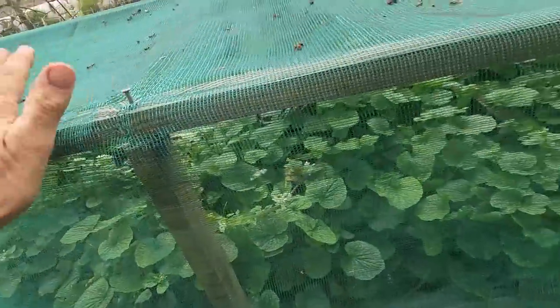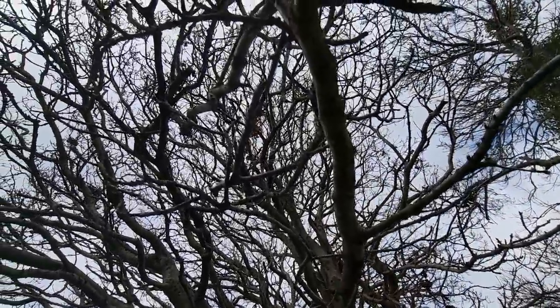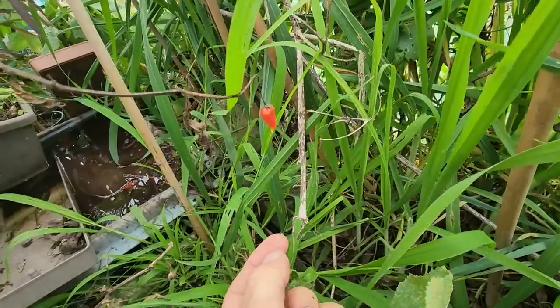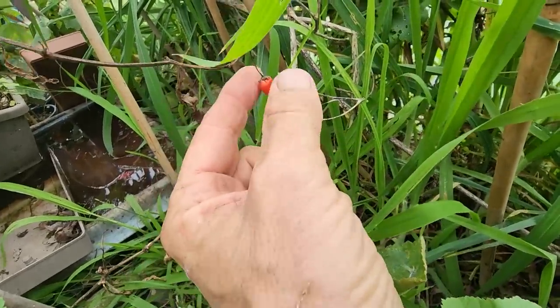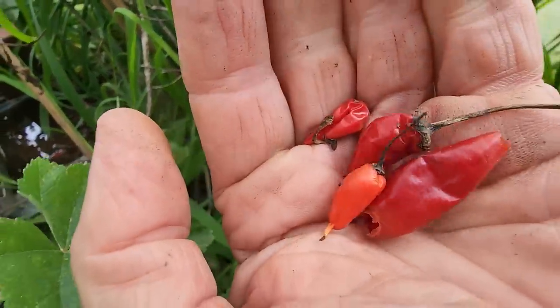Wasabi likes to be under shade. In the winter this oak tree above the wasabi doesn't have many leaves on it, but when it's summertime it's full of leaves and creates a shade area - so all year round these guys get protection. These hot little chillies - the plant is actually dead, but we can use those.